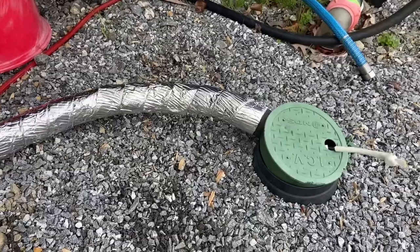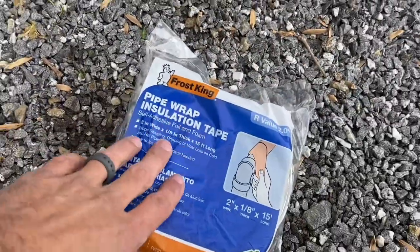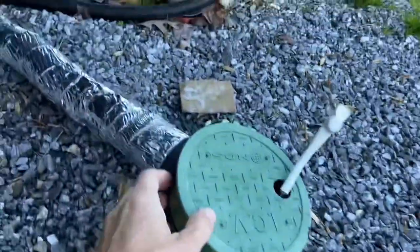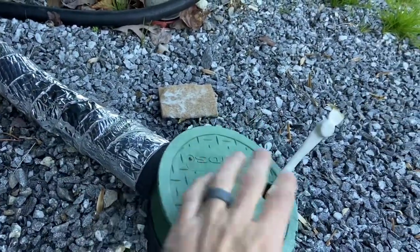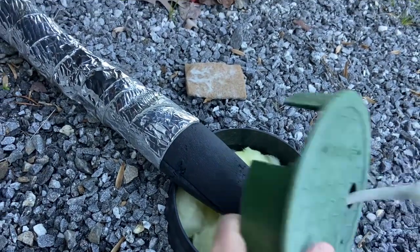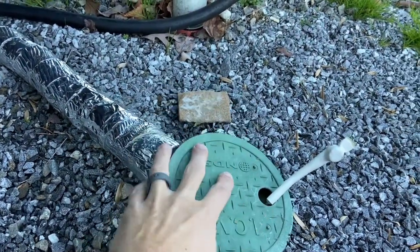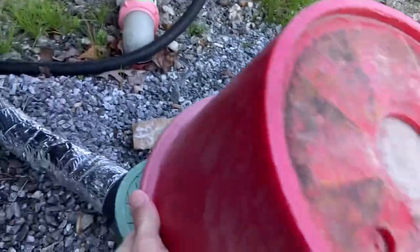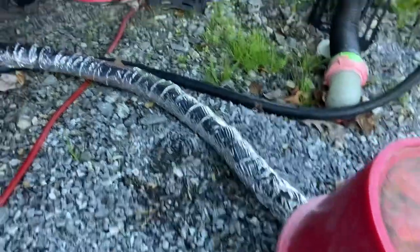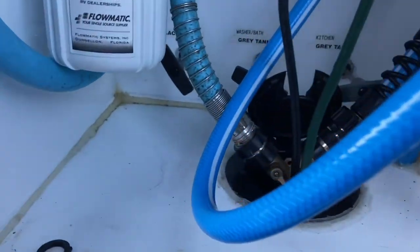Once you have the hose all tucked in there nice and neat, take the pipe wrap insulation tape and start taping up the hose. This is just an extra layer to keep water out and keep things a little bit warmer inside. This campsite is nice because the water pipe is buried underground, so all I have to do is pack some insulation around the shutoff area. Keep that thermostat out in the elements so it triggers and comes on when it gets to about 45 degrees.